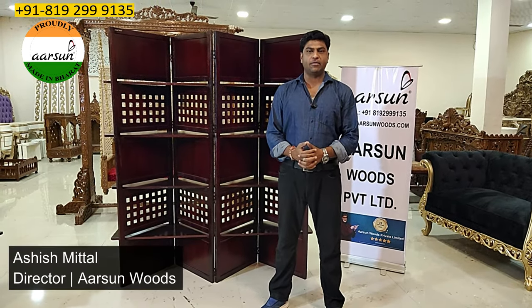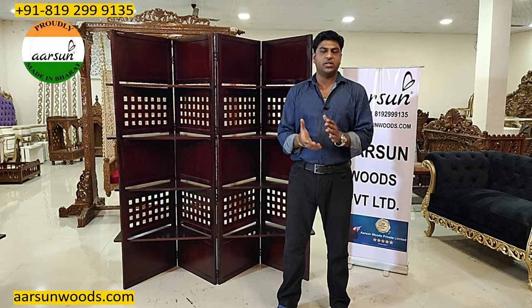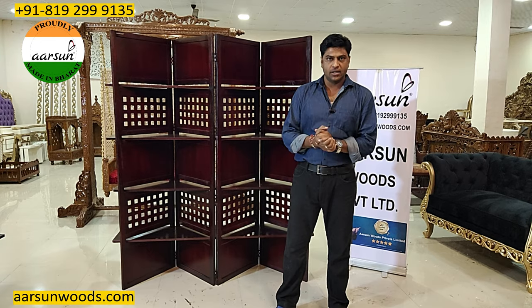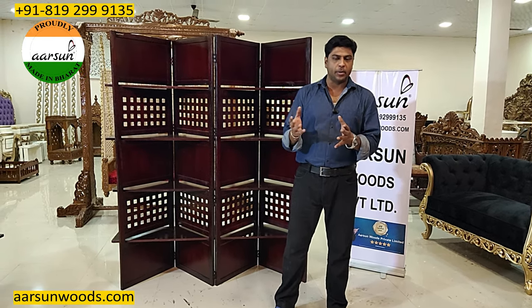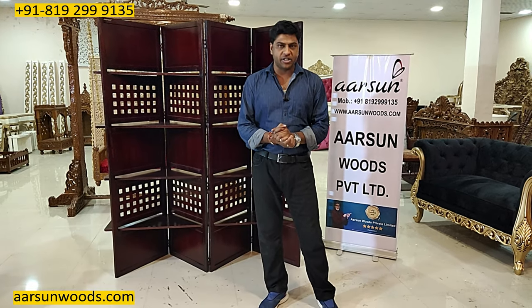Namaskar, Ashish Mittal again from Arsenal. Friends, these days in our flat cultures we have a little paucity of space, and transforming furniture is one thing everybody loves. So we have something that can be used for multiple purposes and is easy to fold, easy to manage, and can easily be taken away. Something like that is really appreciated.